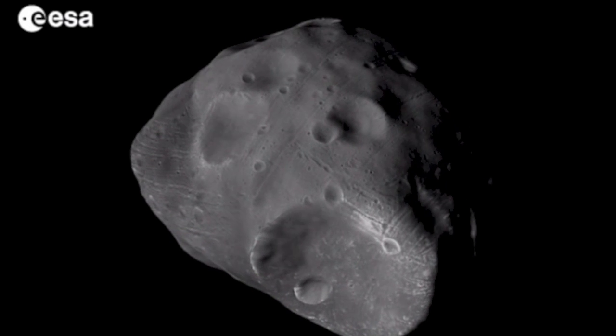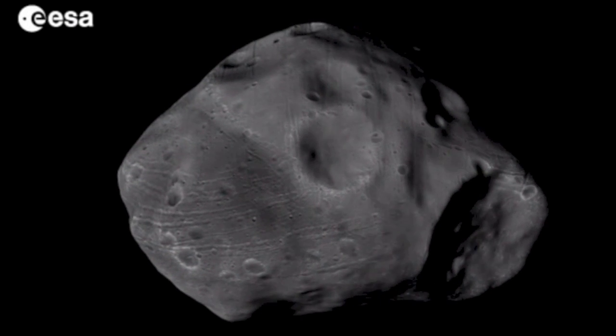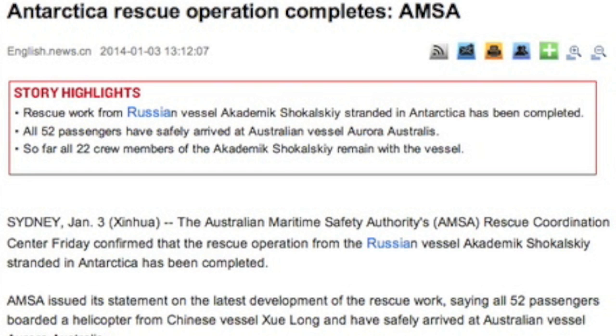Got a great video and article linked about Phobos and the recent ESA flyby. Monolith fans, I was as excited as you are, but there's no mention of the potential alien building.